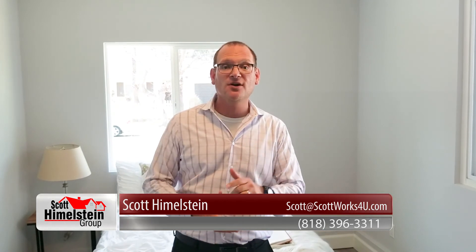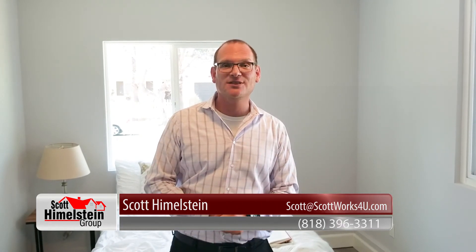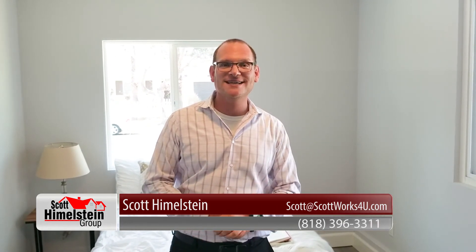There's a lot more complexity that goes into the ADU unit. If you have any more questions about it, give me a call at 818-396-3311. Thanks again for watching our video blog — we'll see you next time.